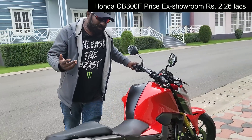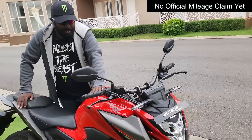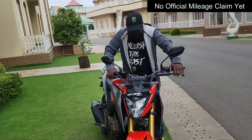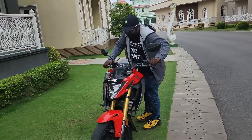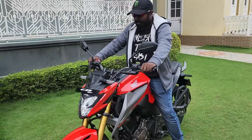Pricing, average fuel economy, and other details will be mentioned in the description below. We've talked about the throttle, slipper clutch, safety, highlights, and design elements. Now let's start the bike and give you a quick exhaust note.